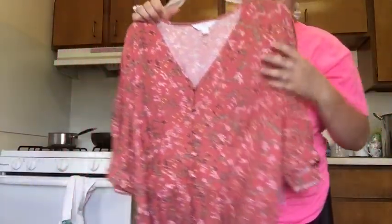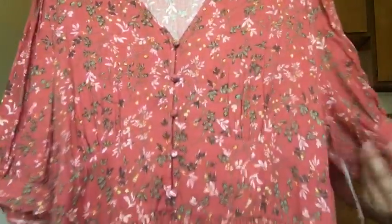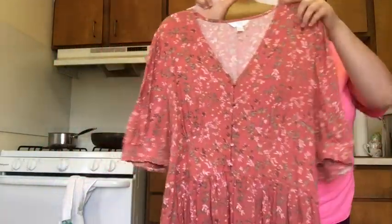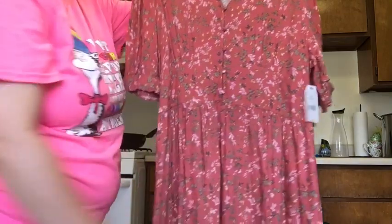Last but not least I got this Time and True dress that kind of reminded me of Little House on the Prairie. It's got elastic in the back and it's a very long dress. Since I'm only five foot one and a half, I'm not sure if it'll fit perfectly, but I liked it and I can always return it or give it to someone. The price was $19.96.